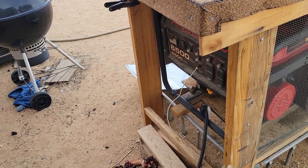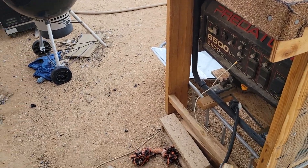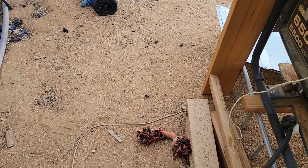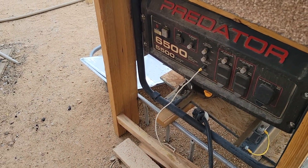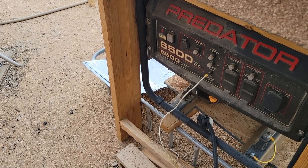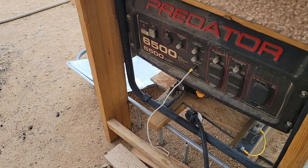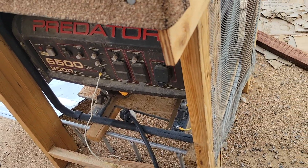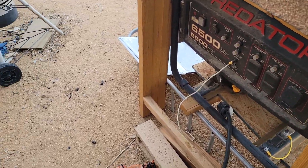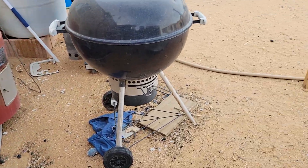I've heard of people who bought this stuff just to test it — they put meters on these generators and on that so-called 5500 running watts they never see it. It runs at nearly half that, like 3000 watts or so. That's just irritating. How are they allowed to keep selling stuff in the United States when they lie to us about what we're getting?